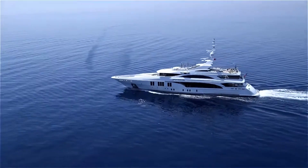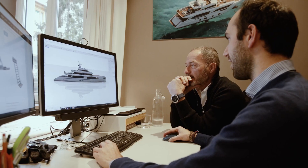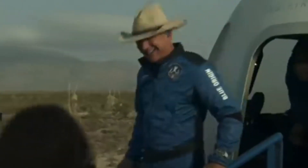The Ocean Paradise is not just about leisure — it's also environmentally conscious. It's equipped with an advanced propulsion system that reduces emissions, making it a more sustainable choice for ocean exploration. Jeff Bezos is not just investing in luxury; he's also investing in the future of our planet.